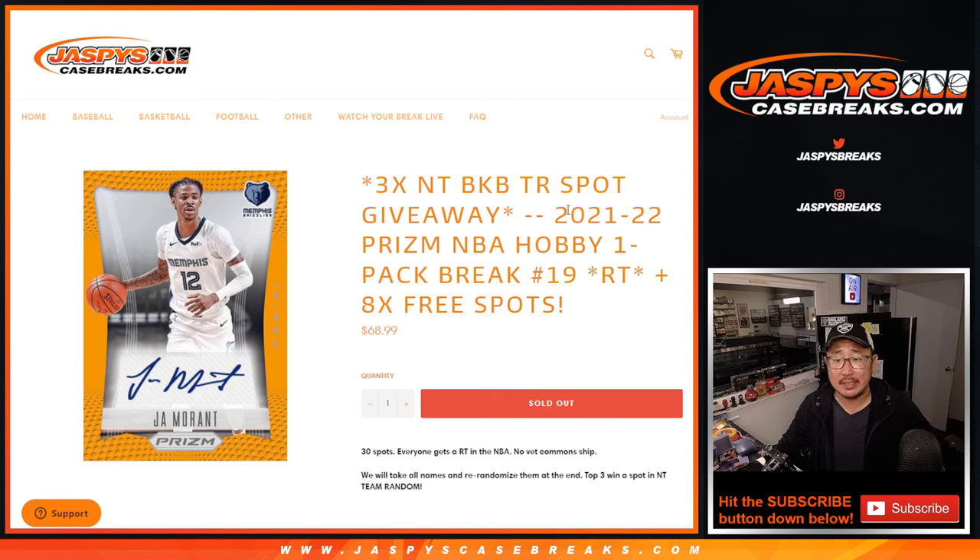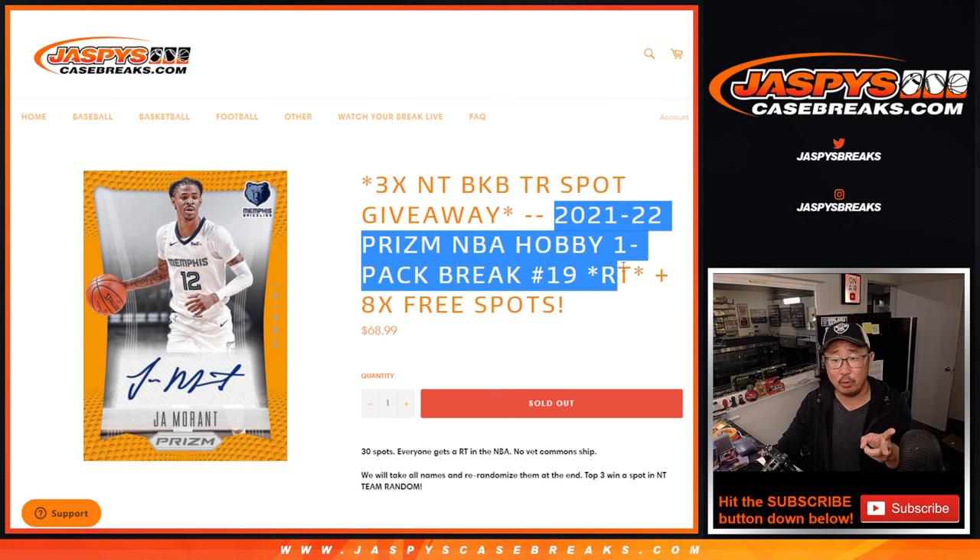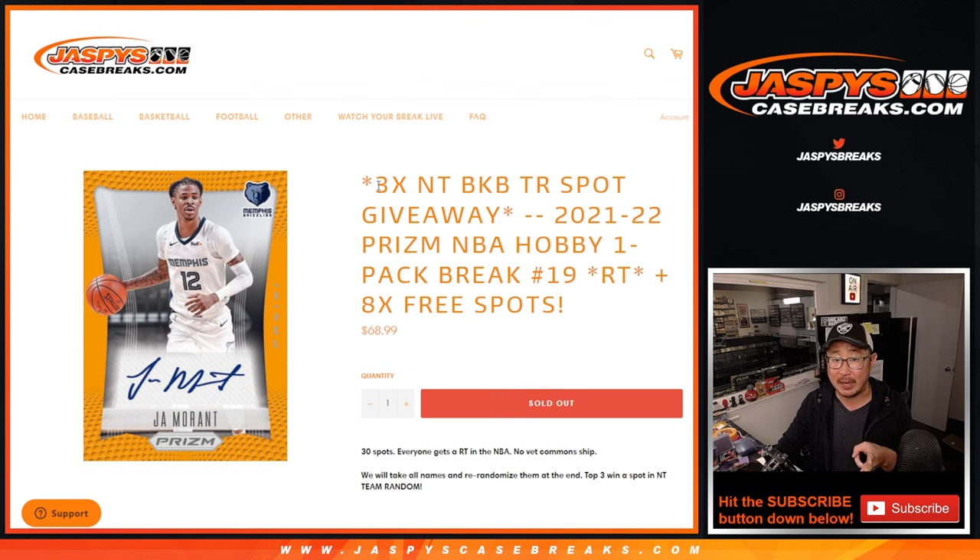Hi everybody, Joe for jazbeescasebreaks.com with a pack of 21-22 Panini Prism Basketball Hobby Pack Break No. 19. Three different dice rolls happening here. The first dice roll will give away eight spots, the second dice roll will be for the pack break itself, and the third and final dice roll will be that National Treasures Basketball Team Random Spot Giveaway.